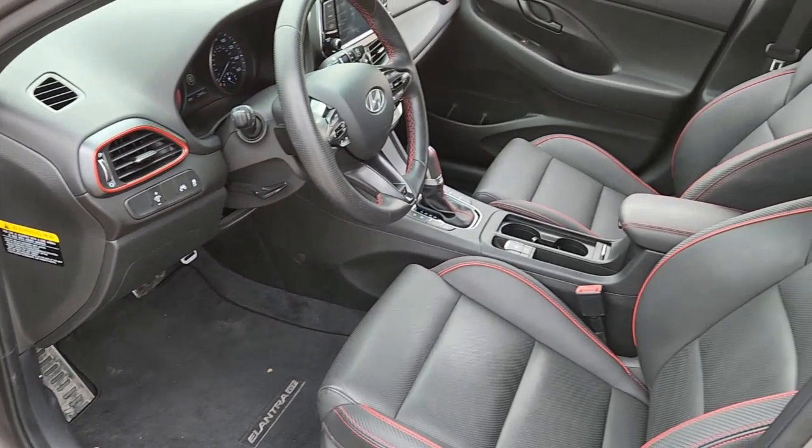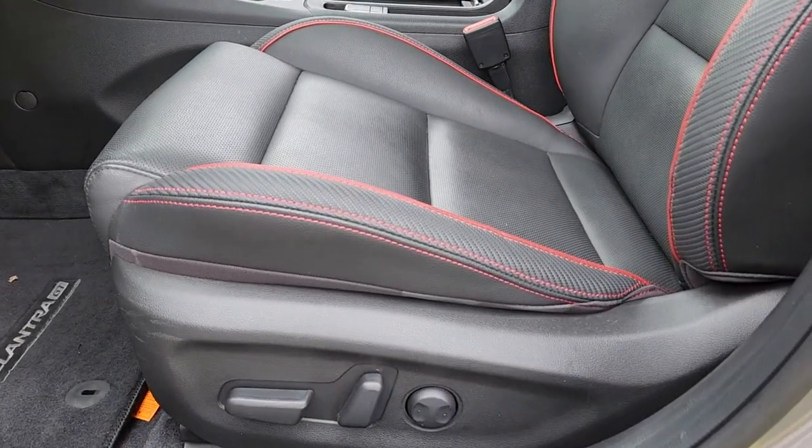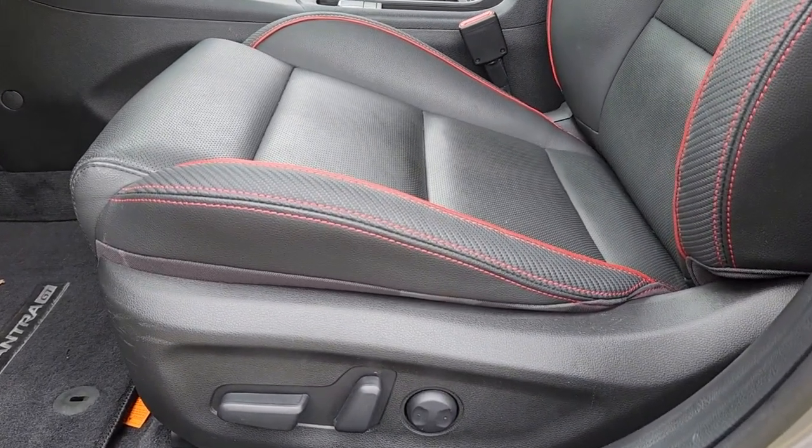Get the comfort and amenities you want and the efficiency you need in this sporty Elantra GT. Our team will give you an outstanding test drive experience. Stop in today.